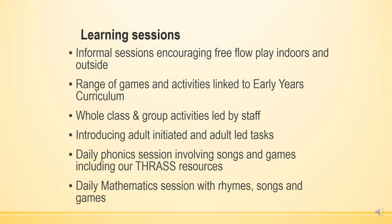Children do have daily phonics sessions, which is about learning the sounds of the letters to help them with reading, and daily mathematics.